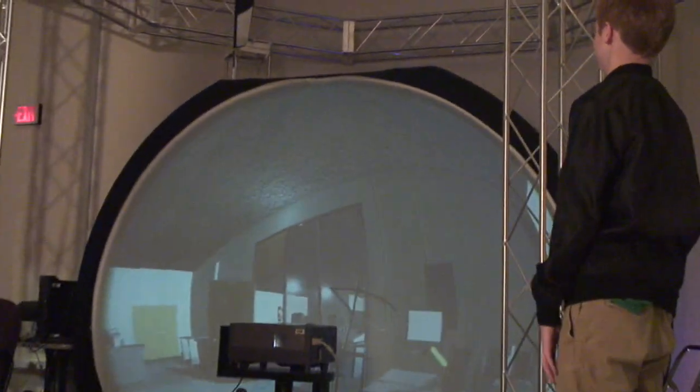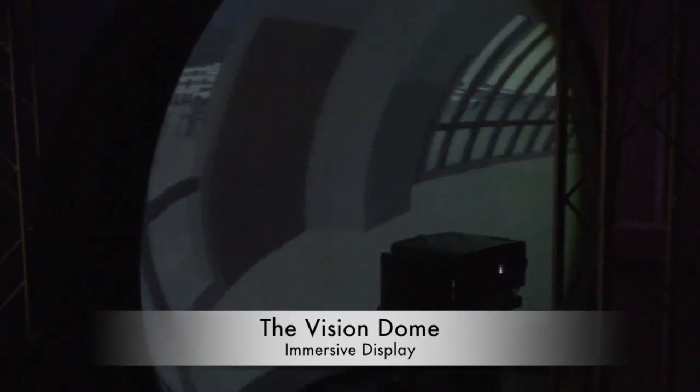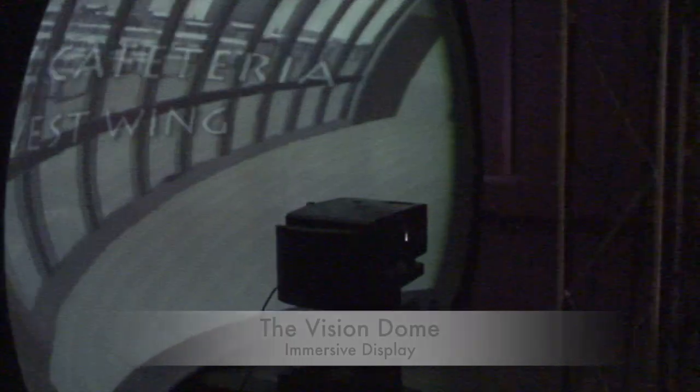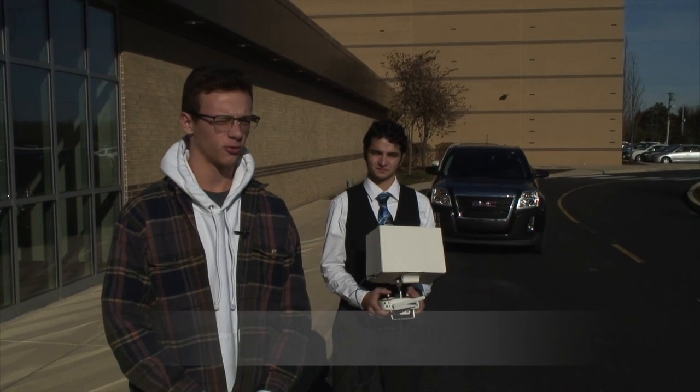This is the Vision Dome. Our Vision Dome is a 10-foot diameter hemispheric screen that the Mount Vernon animation students use to display their immersive virtual reality projects. Today my friend Ben is going to be flying the DJI Phantom 4.